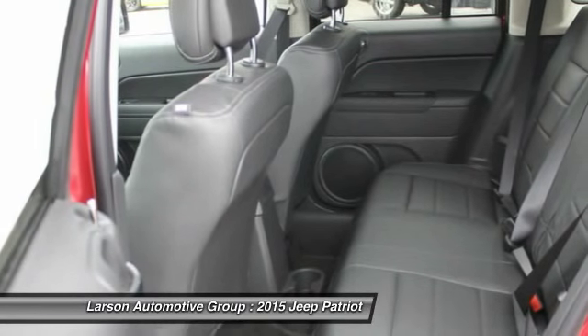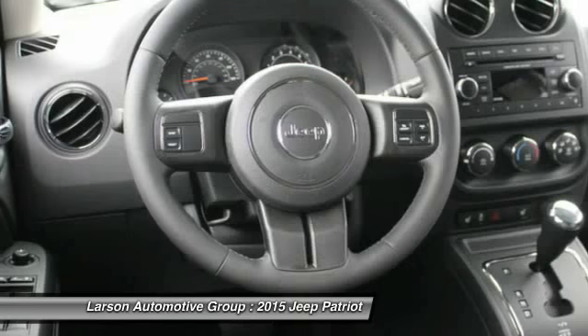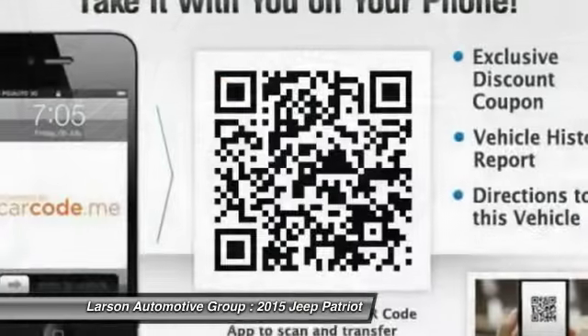Adjustable steering wheel, cruise control, rear defrost, passenger airbag. Come see the car for yourself.